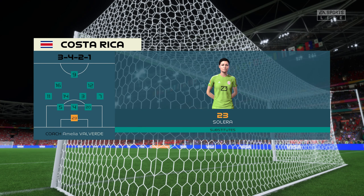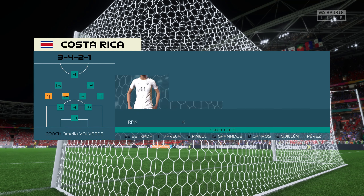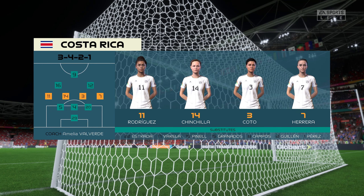Here's the starting eleven for Costa Rica. It looks like they're using the same formation, so it's all about winning the individual battles — and there are some really good match-ups out there today.